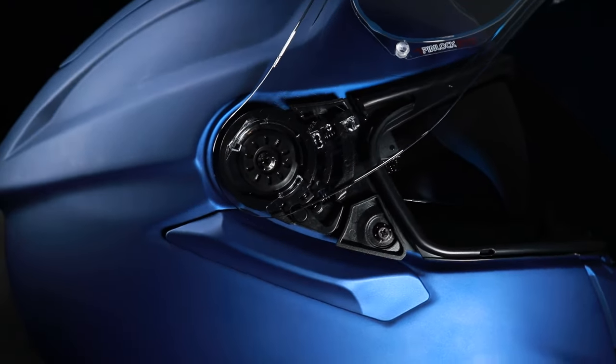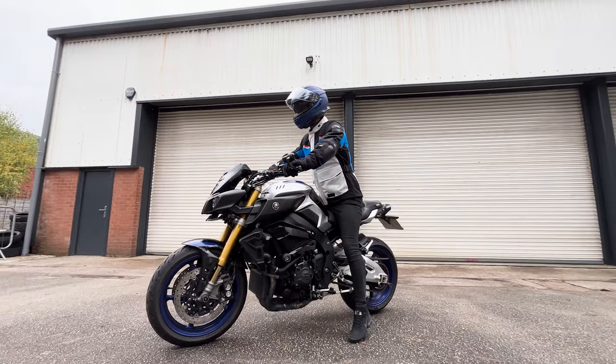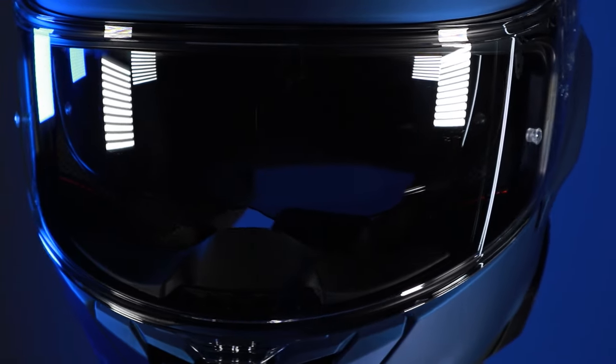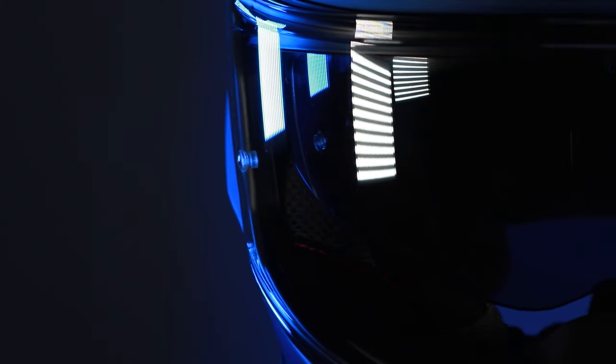The GT Air 3 will be coming through later in October in a wide range of colours and graphics — whites, blacks, matte blue, and metallic, plus a range of graphics helmets including a red, white and blue version similar to the GT Air 2. As per any normal Shoei helmet, a wide range of graphics, colours, and replicas will be released onto the market, with something for every bike and rider.